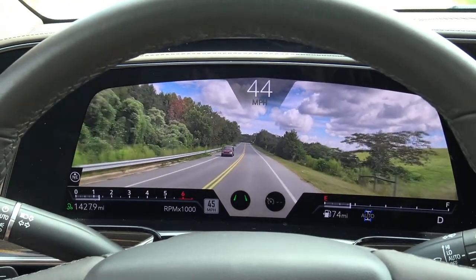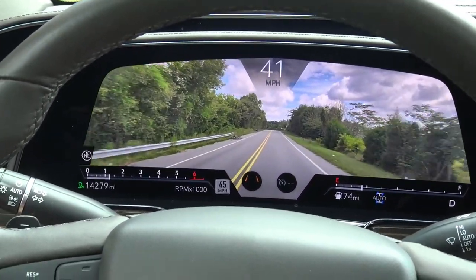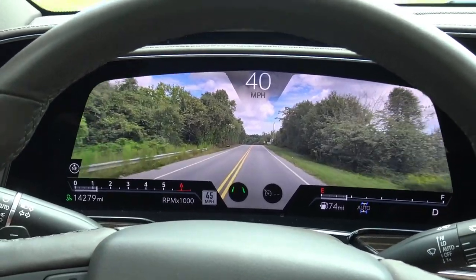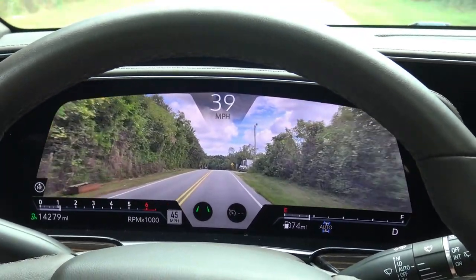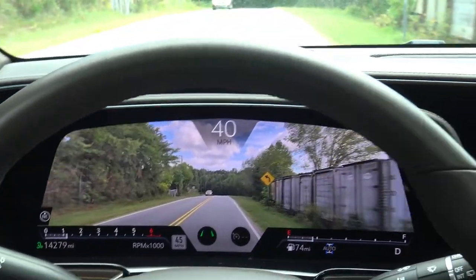It just gives you all of this information at your fingertips. I'm going to cross the line here and see — yep, I can feel it's trying to steer me back over. So that's good. That AR is absolutely fantastic.